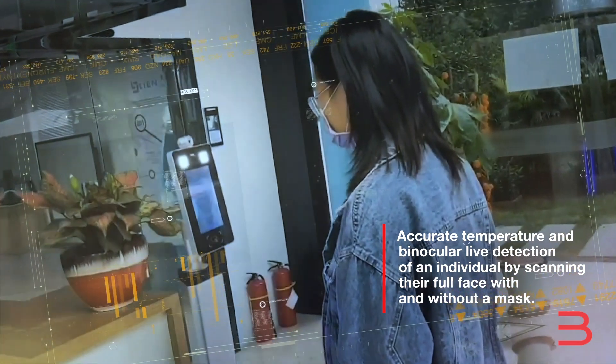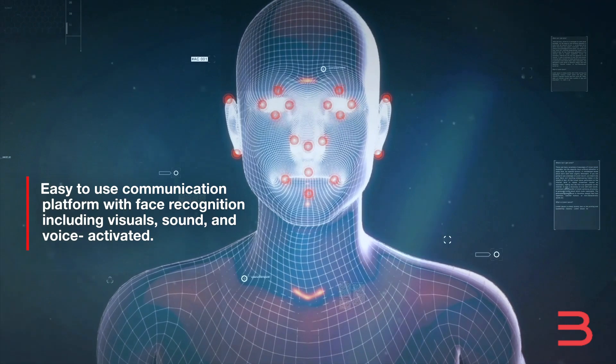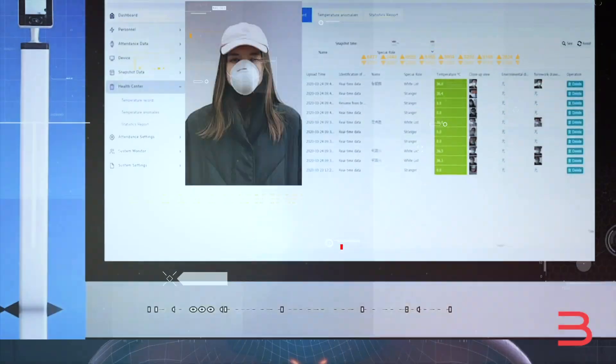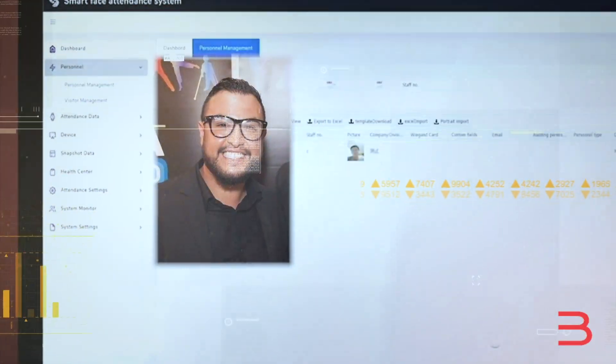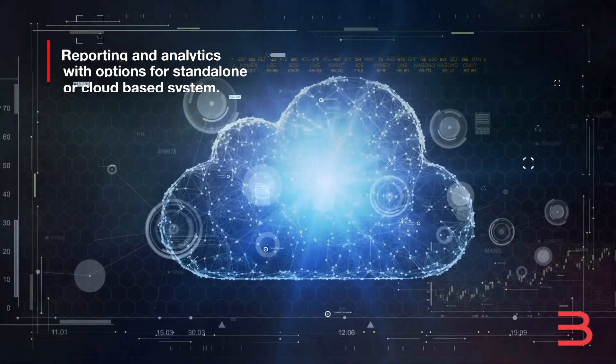Key features include effectively reading the body temperature and live detection with and without a mask, communication platform with face recognition, control access in and out, public access and doors, and reporting and analytics with options for standalone or cloud-based systems.